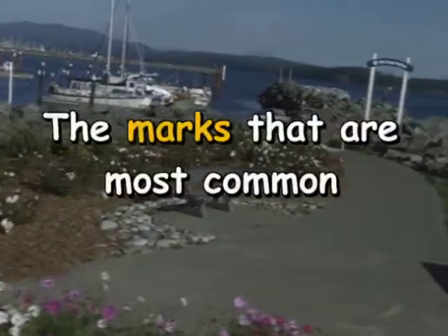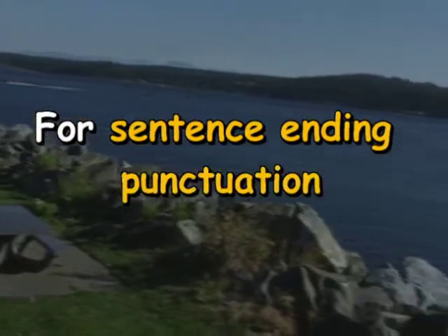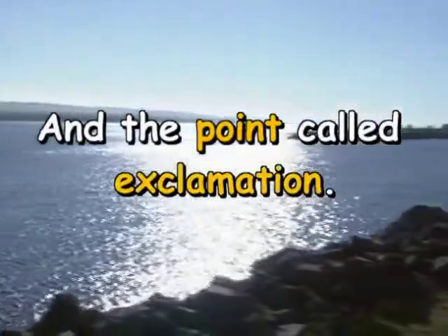The marks that are most common for sentence ending punctuation are the period, the question mark, and the point called exclamation.